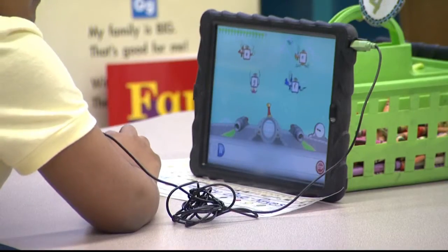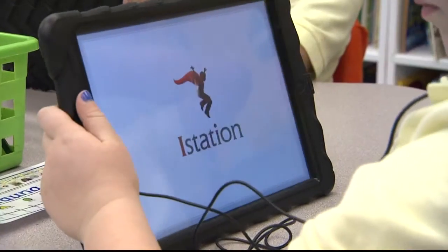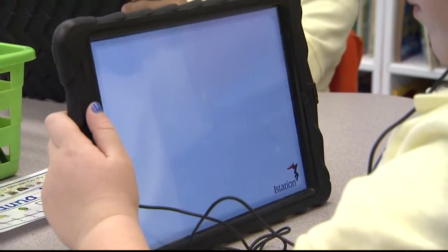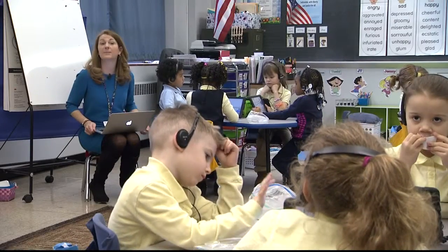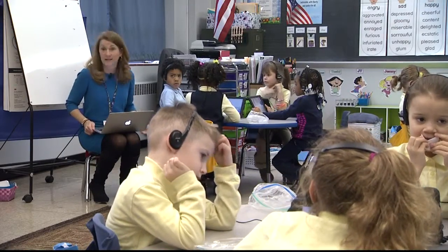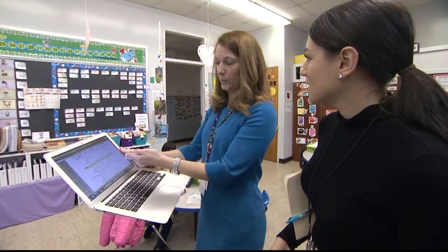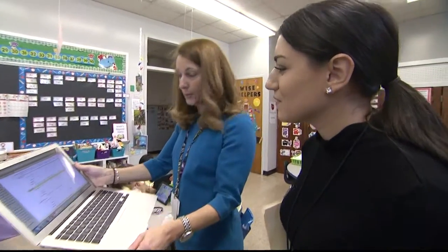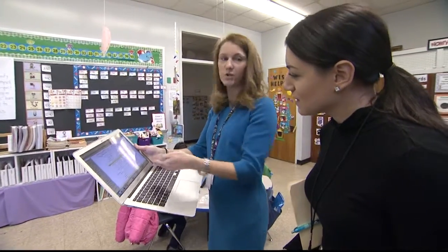These full-day kindergarteners continue their reading lesson independently on their iPads, using a web-based reading program called Imagination Station. Some of them are working on comprehension work, some on fluency, some on sight words, some on phonics skills — it depends on where they are in the program. During the activity, Rothenberger monitors student progress on her laptop. I'm able to see what they are being asked, how long it is taking them to answer the questions.